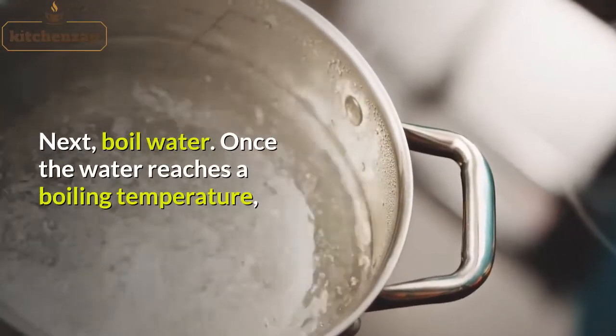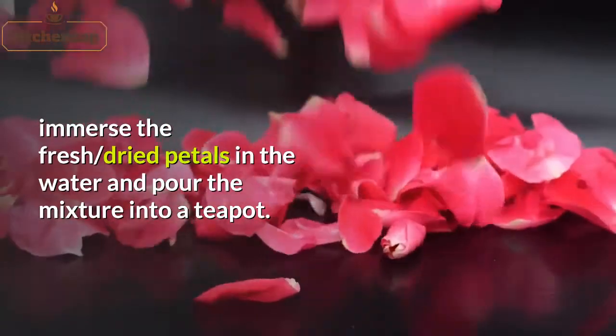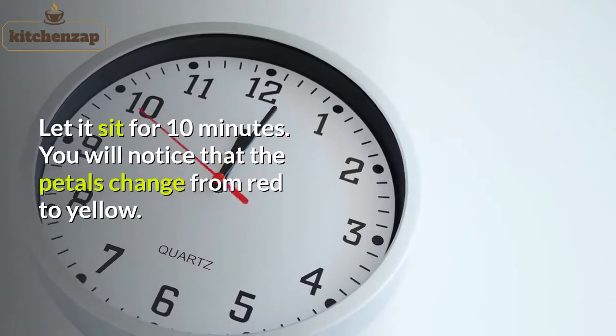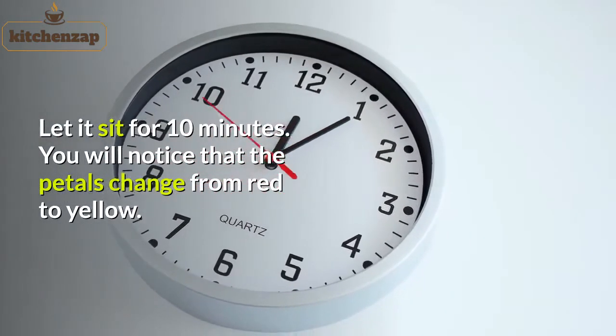Next, boil water. Once the water reaches a boiling temperature, immerse the fresh or dried petals in the water and pour the mixture into a teapot. Let it sit for 10 minutes. You will notice that the petals change from red to yellow.